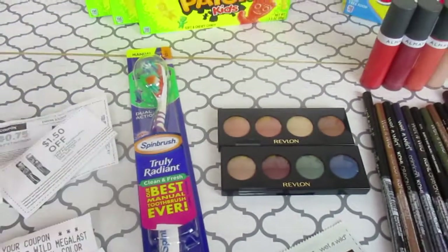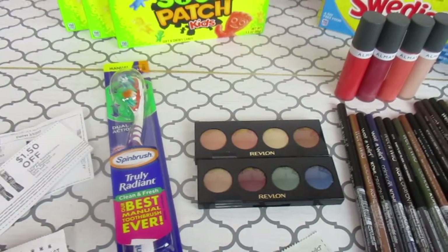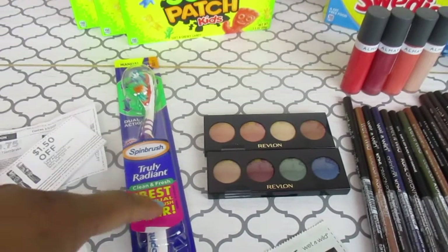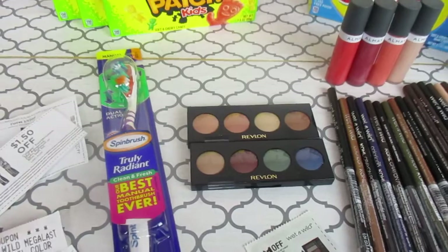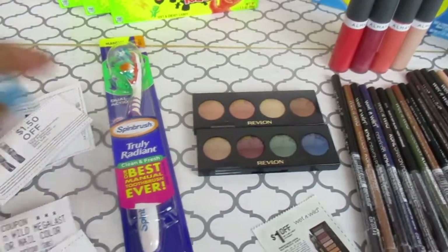I just got this toothbrush — it was on clearance. I was just walking through the store to see what clearance they had. This was $2.49. They had a $2 coupon on the last toothbrush that I checked, so I used it. 49 cents for a toothbrush — can't beat that.